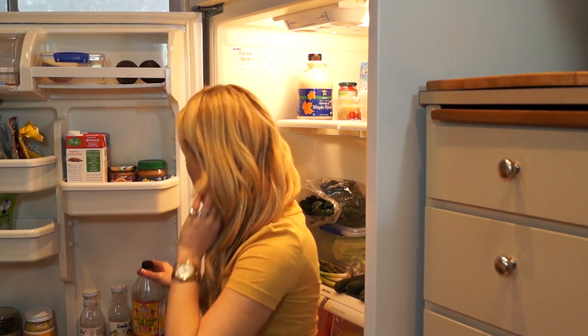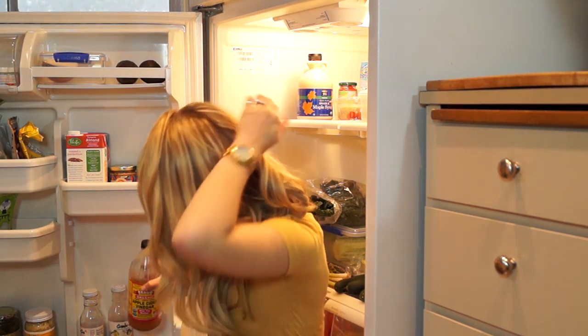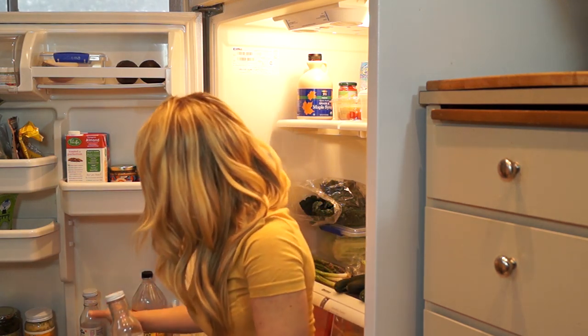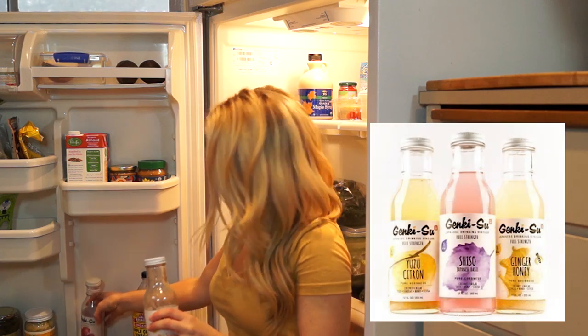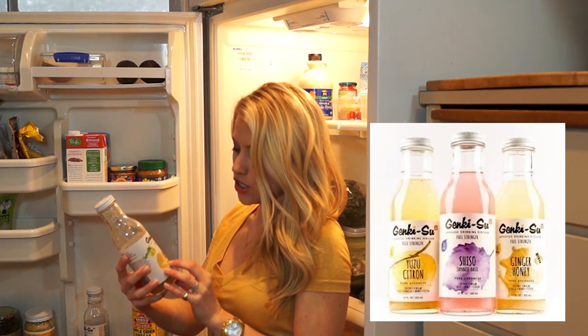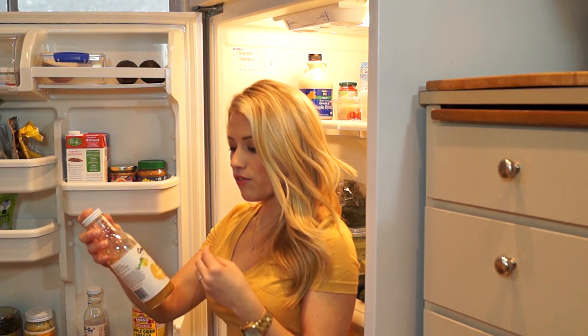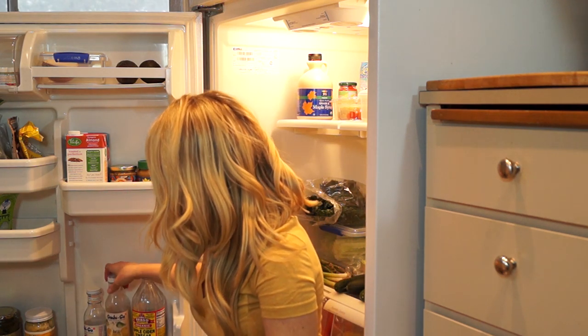Behind me I have apple cider vinegar, which is really good for making salad dressing and a really great tonic — you can mix it with sparkling water. I also have my beloved Genkisu. We have the cranberry flavor and the nashi Japanese pear. This is basically drinking vinegar — similar to apple cider vinegar but with a little bit of honey and a little bit of flavor. How you use it: put about a tablespoon in with eight ounces of sparkling water, and it's going to give you a similar beverage experience to kombucha.